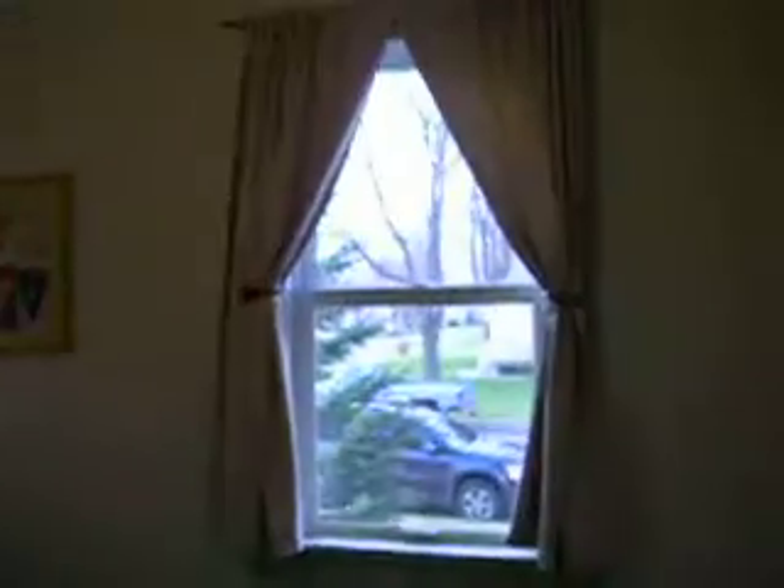The bathroom, we go back. Here is the main floor bedroom. Check out the closet, see how big it is. Not a bad closet.